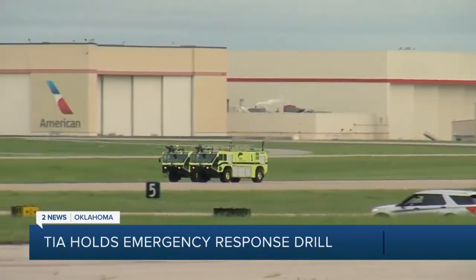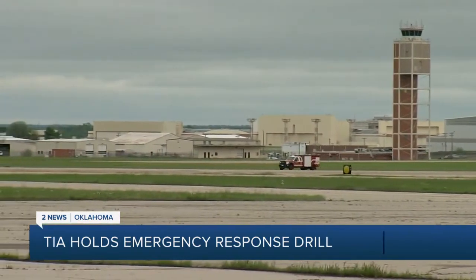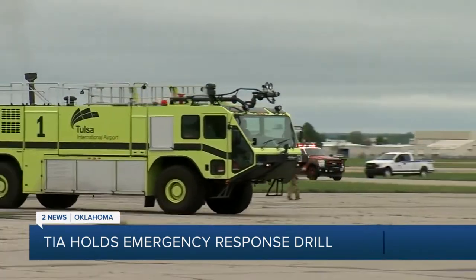Every three years, Tulsa International Airport and multiple other agencies perform these full-scale emergency response drills. The FAA requires the drills every three years for the airport to remain compliant.